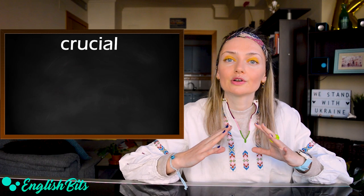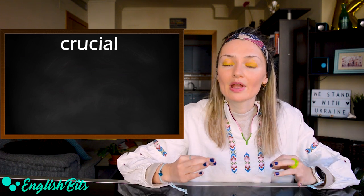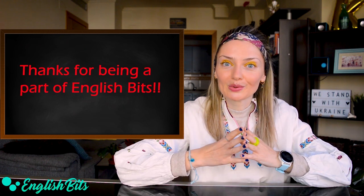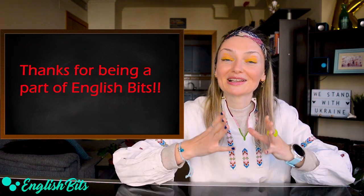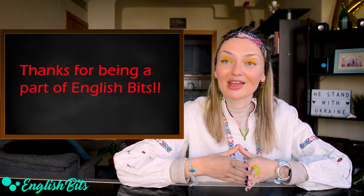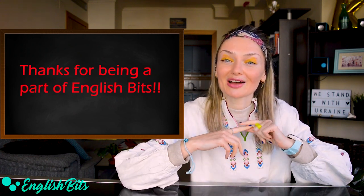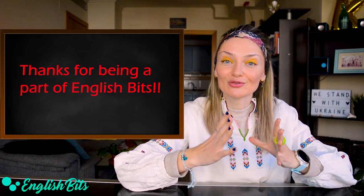Number five: crucial. For example: it's crucial to welcome and help refugees. And guys, before we continue, please — if you like today's lesson, don't forget to hit the like button and to subscribe to my channel if you haven't done it yet. Thank you very much.